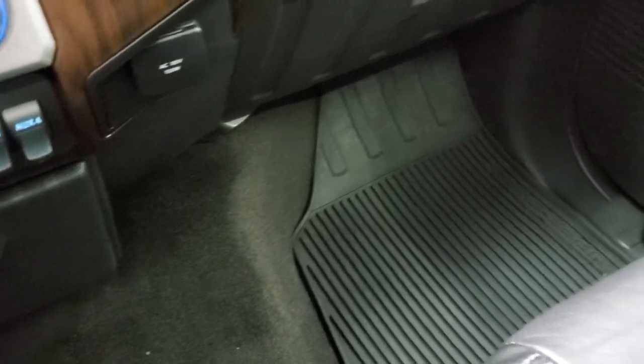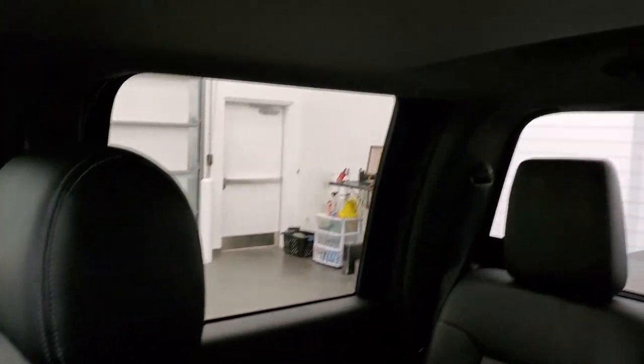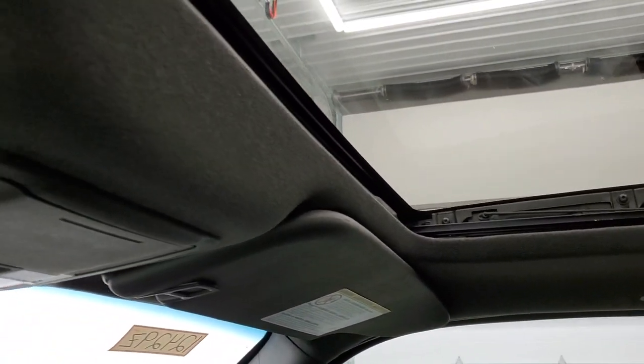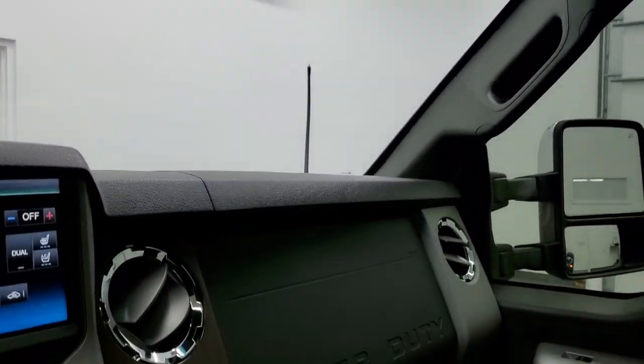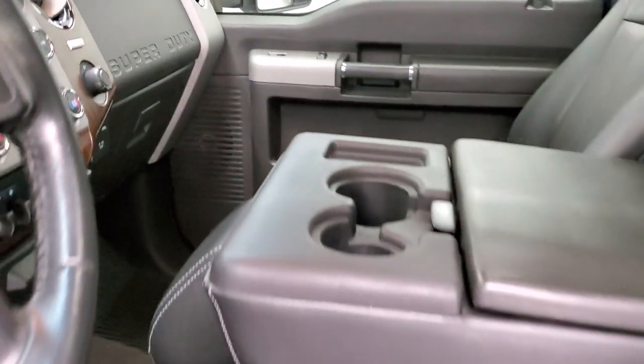The passenger side floor mat and seat are in excellent condition as well — no rips or tears. It smells very clean inside and I don't think it's ever been smoked in. The headliner is in great shape and it does have the power sunroof. I'm pretty sure this is a Lariat Ultimate. You get HomeLink buttons for your garage door, security systems, and lighting systems right there.